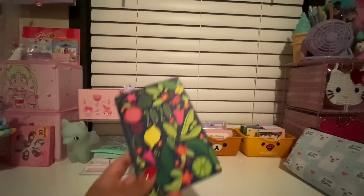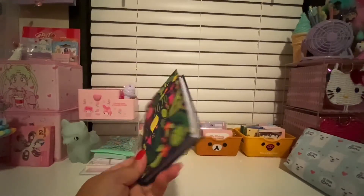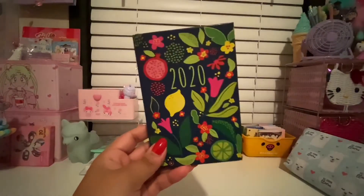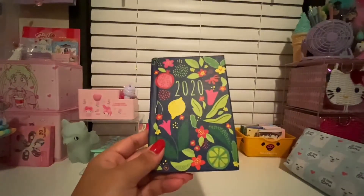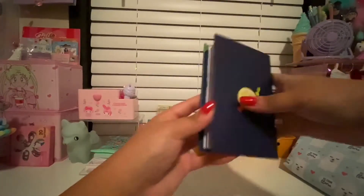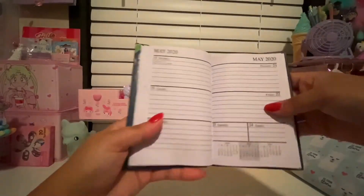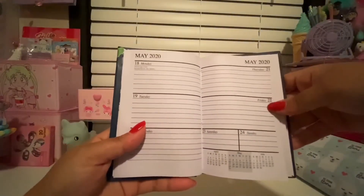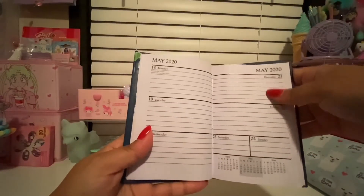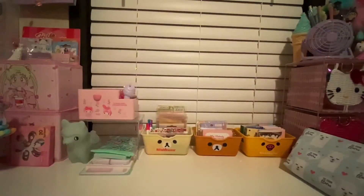I write in these every single day — nine times out of ten I write in them every day. I always have a small planner that I keep in my purse if it fits. This one is from Dollar Tree, super cute — it's got dragon fruit, limes, and lemons on it. It's a very simple planner that has a little area per day to write what happened, like a small paragraph. Obviously it was a dollar.